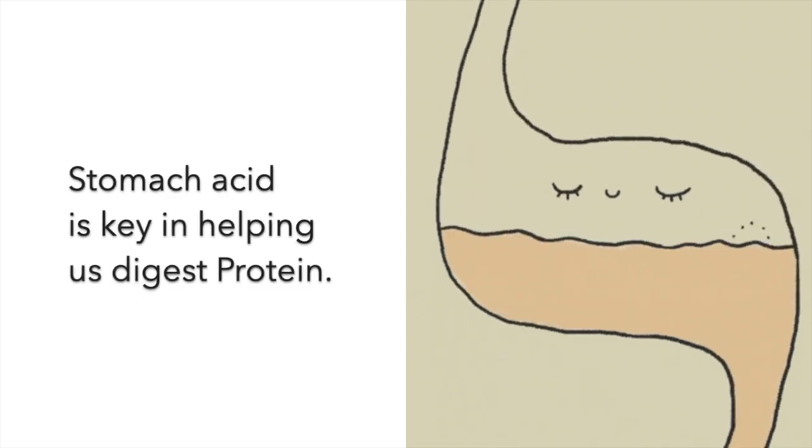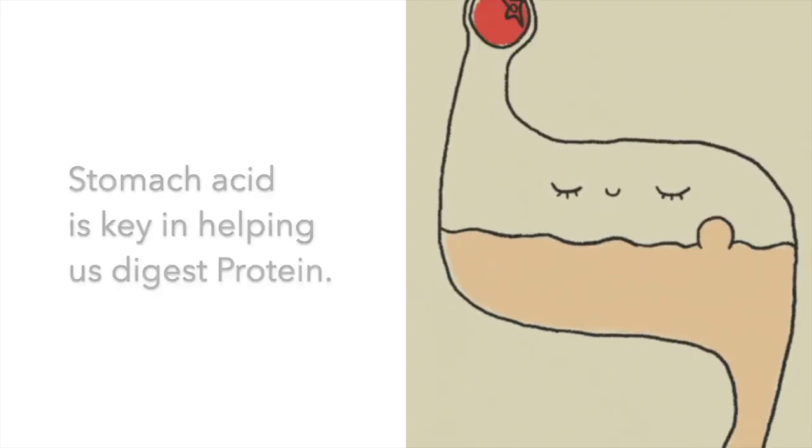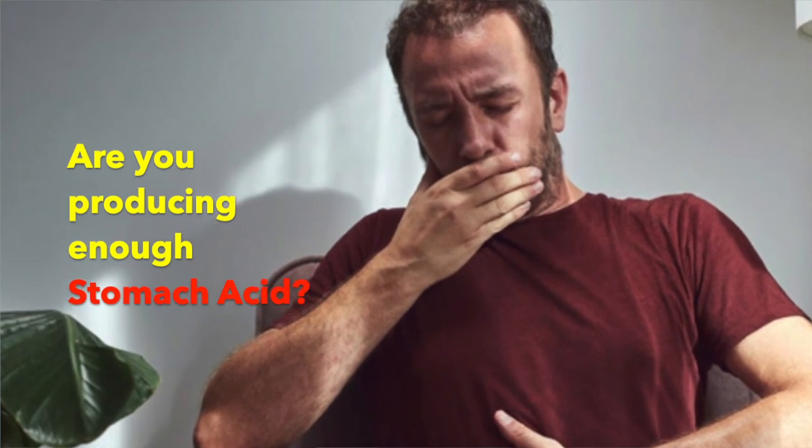Remember, the biggest role of stomach acid is to help us digest protein specifically. And if we're eating something like a steak and we're starting to belch a lot, then we get suspicious: do we have low stomach acid?